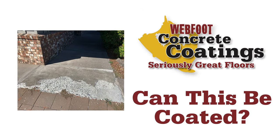Hey everybody, this is Scott with Webfoot Concrete Coatings. This week we're going to look at some pictures of concrete that we've seen outside and answer the question of: can we coat that?